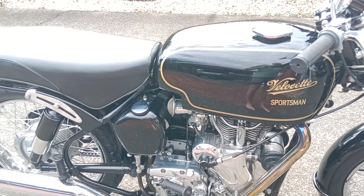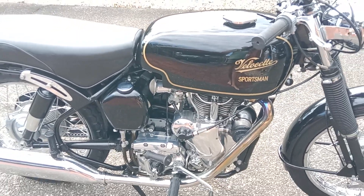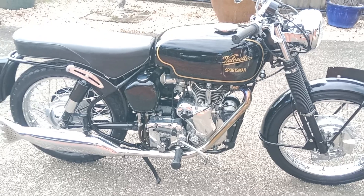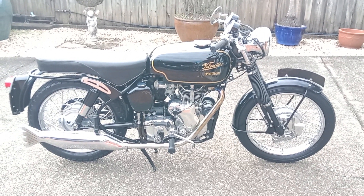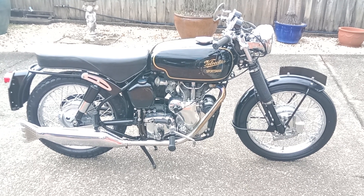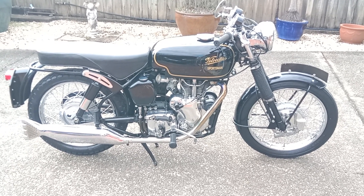This one is in absolutely standard condition. We'll bring you later episodes on this bike and tell you more about the Velocette Sportsman and her startup. Hit the subscribe button and tell us about your stories with Velocette.